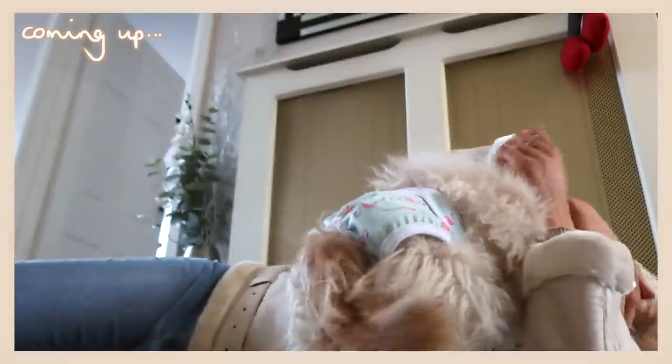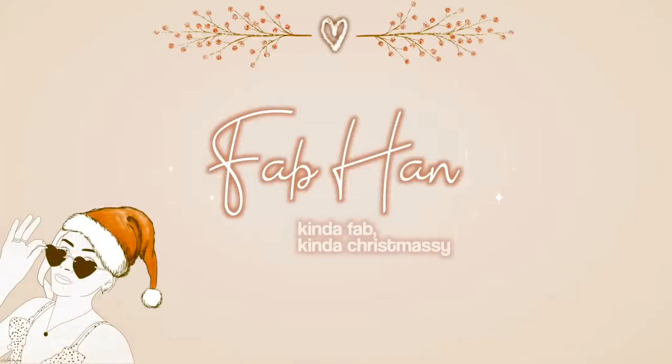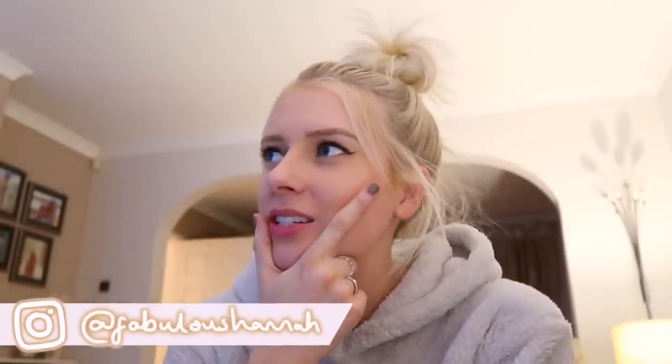Hello, welcome back to another weekly vlog. It's not quite December yet, but December has come early in our house, as it has in many houses across the UK this year. I feel like we've all just had this communal rule that it is not too early for Christmas. I'm very happy about it.